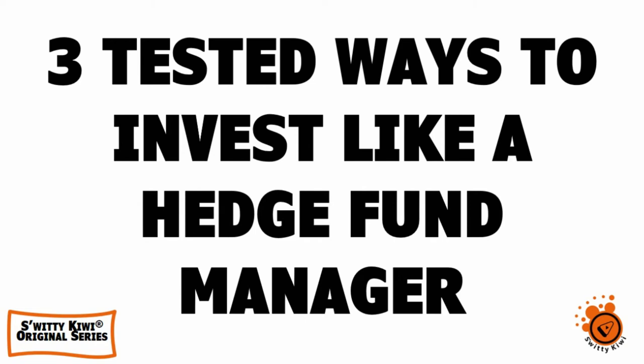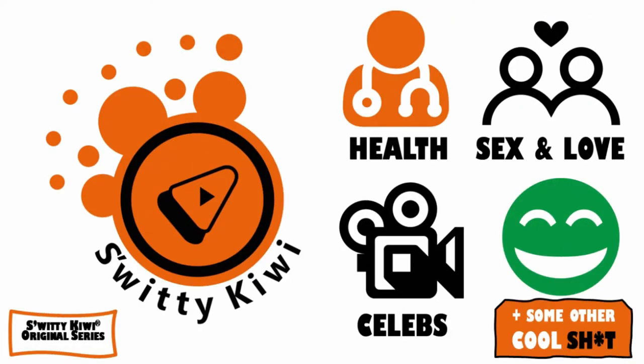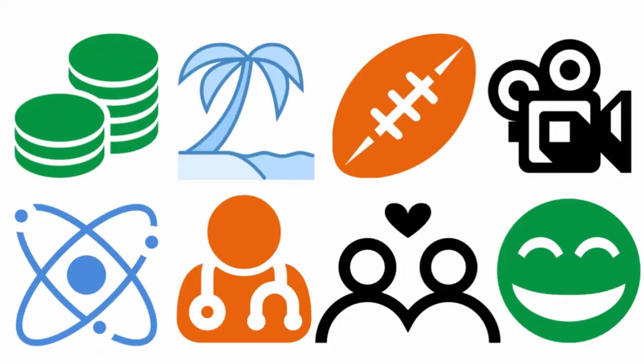Three tested ways to invest like a sophisticated hedge fund manager. Let's take a look in this program at three ways to invest like a hedge fund and somewhat duplicate their investment performance without having to pay a penny in management fees.